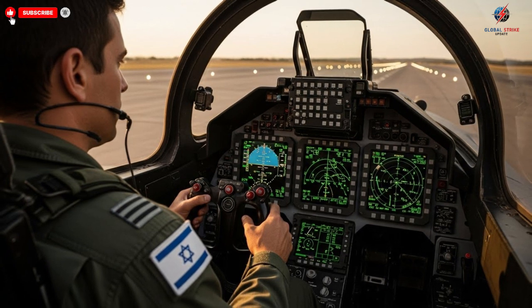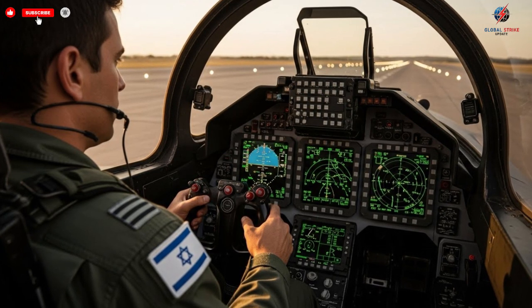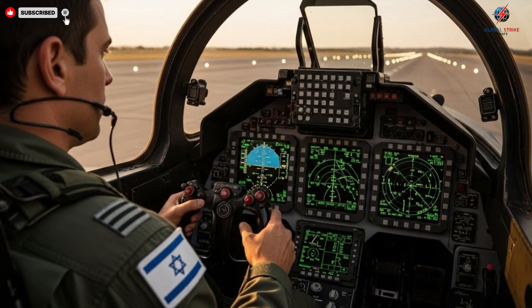Controls are strategically positioned for rapid access, allowing pilots to respond to emergencies or changing conditions without distraction. Every instrument, every switch has been designed to reduce cognitive load and enhance situational awareness.